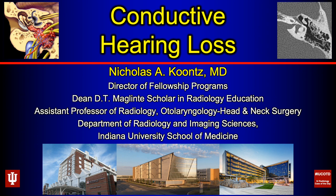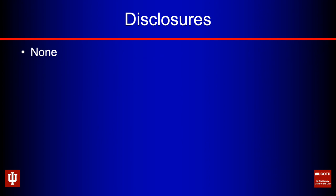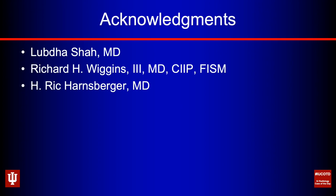A little backstory: I was asked by Lubda Shaw, my good friend and mentor at the University of Utah, to put this talk together for the ARRS meeting this year. Unfortunately, because of COVID and trying to contain it, the meeting was canceled. So I thought this would be a good opportunity to share with trainees and really anybody who wants to learn about conductive hearing loss. I have no disclosures to make. First and foremost, I'd like to thank Lubda Shaw — she's been a great friend and mentor over the years.